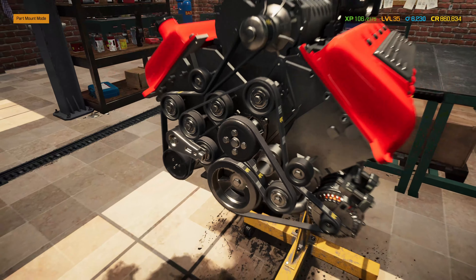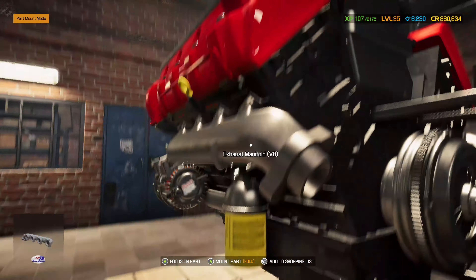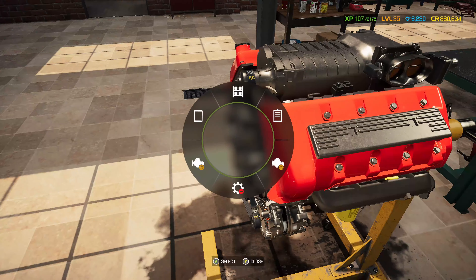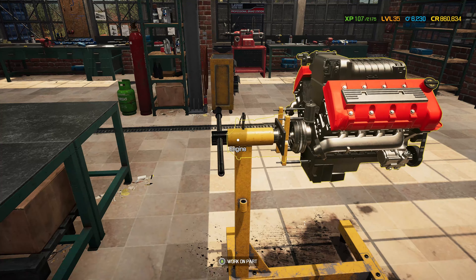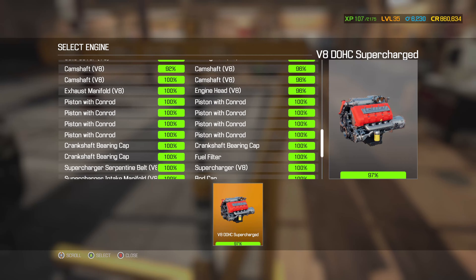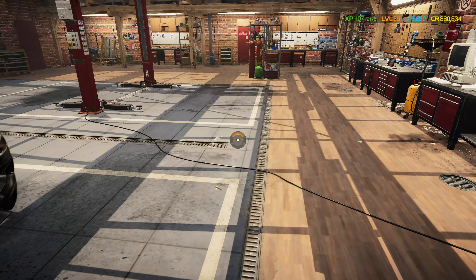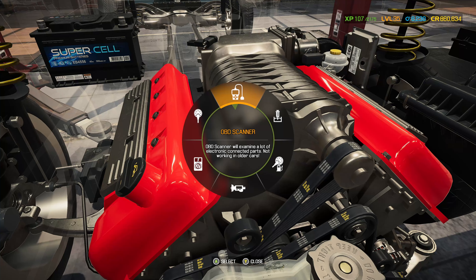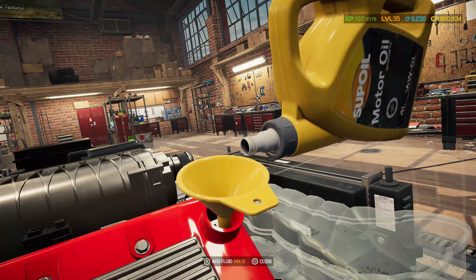There we go. We need the oil filter - that definitely needs to go on. Everything seems pretty done; I don't think there's anything missing. Let's take this off the stand and get it back on the crane. The engine is now installed - it all looks fine and everything seems to be green. Let's do a few diagnostics. We haven't got any oil in yet, so let's get some of the fluids in first.